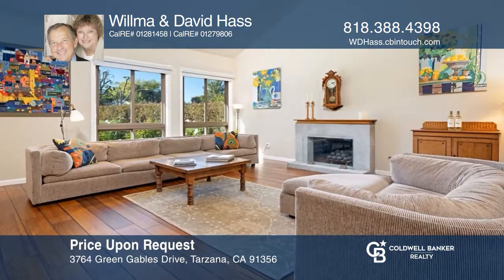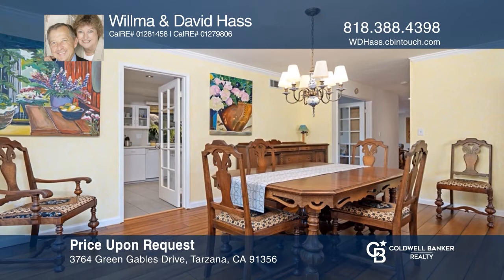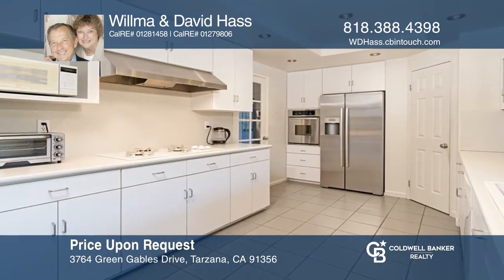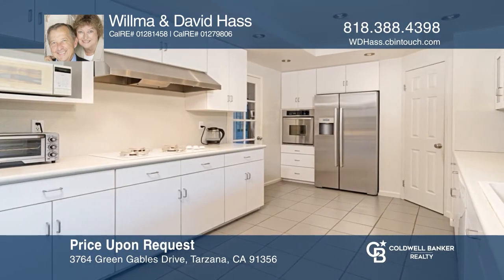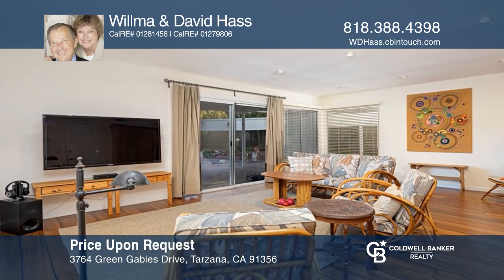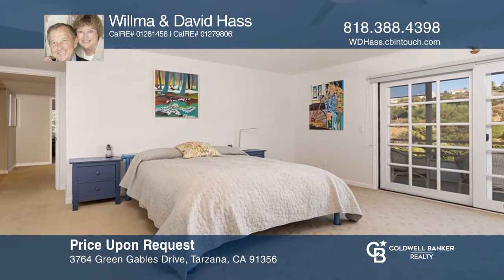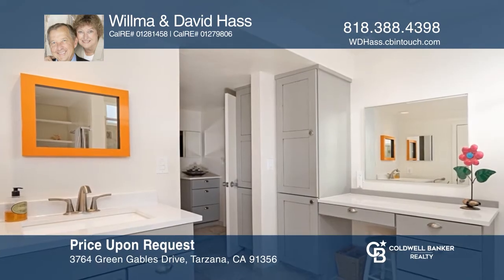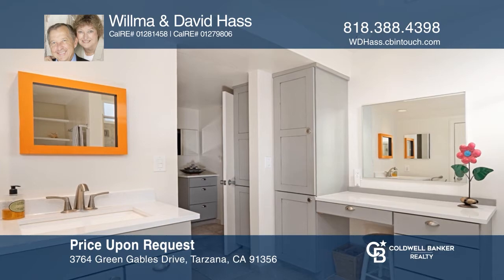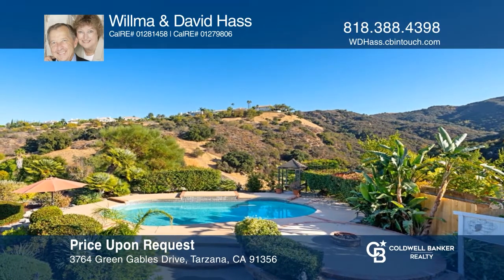This four-bedroom home is located on a cul-de-sac. Enter through double doors to hardwood plank flooring and a step-down living room with a fireplace and an adjacent dining room. The spacious eat-in kitchen offers a walk-in pantry and access to the open family room. An ensuite master with two walk-in closets has a private balcony that overlooks scenic hills and the huge yard with a sparkling pool and pebble walkways to fairytale gardens. See this beautiful home yourself by scheduling a tour with Wilma and David Haas.